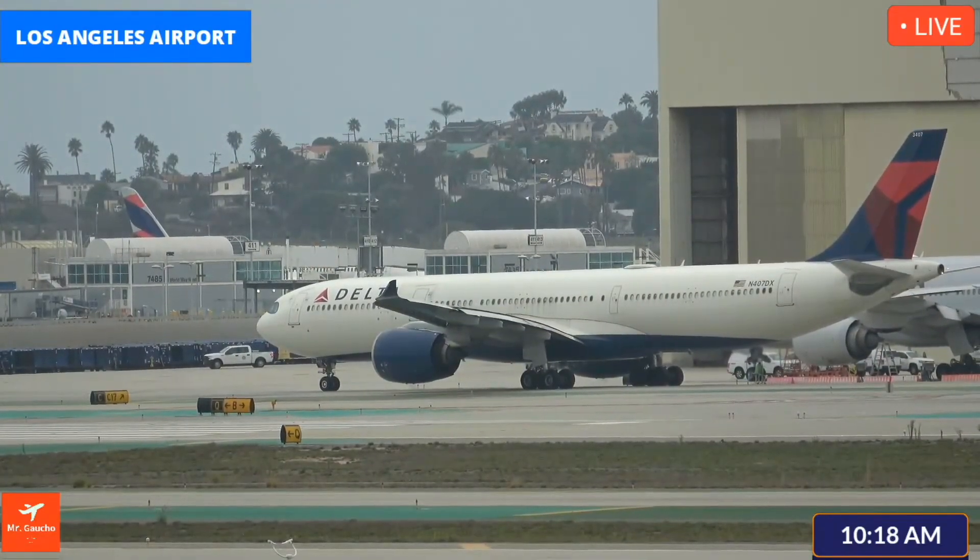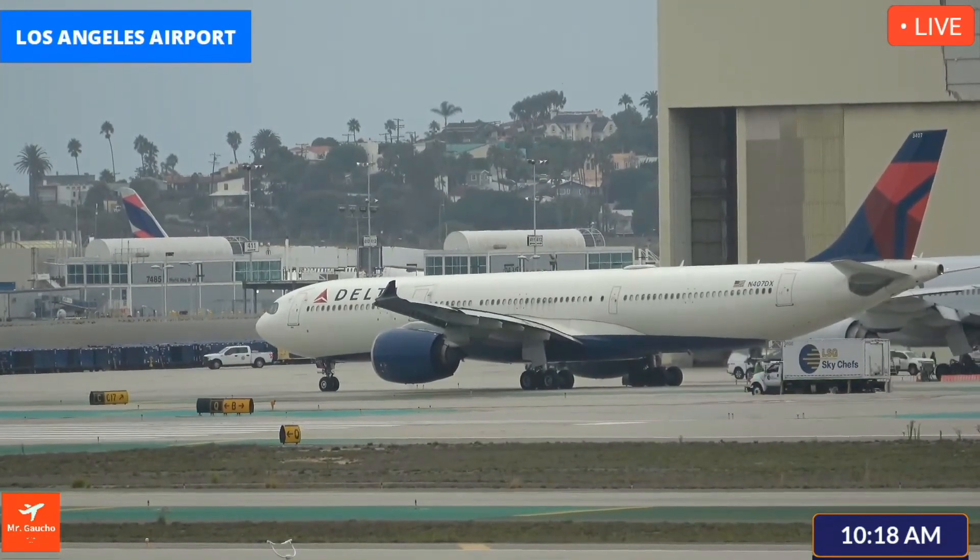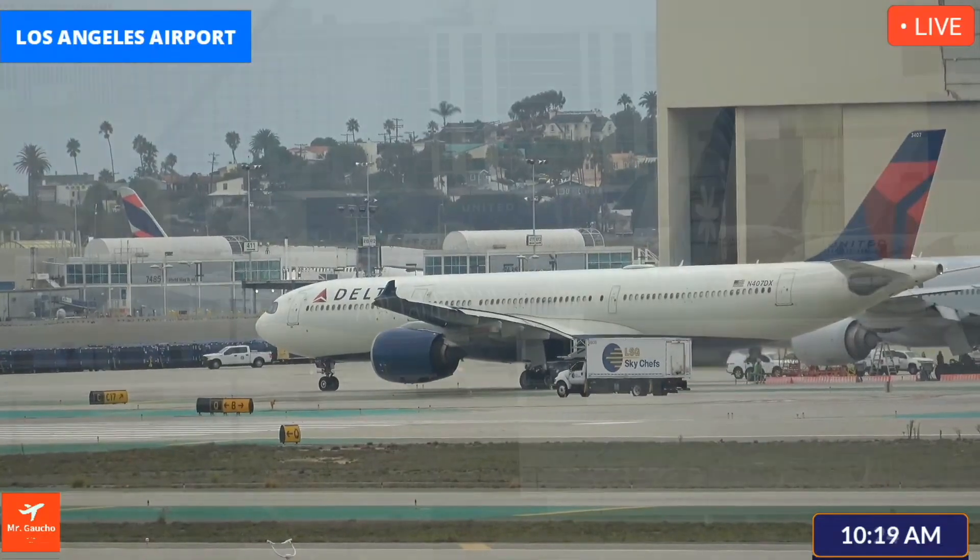Flight number seven on its way across two-side right, route point seven-five right. American nineteen ninety-four, have a good flight, contact us at departure. Go for departure, have a good day, American nineteen.